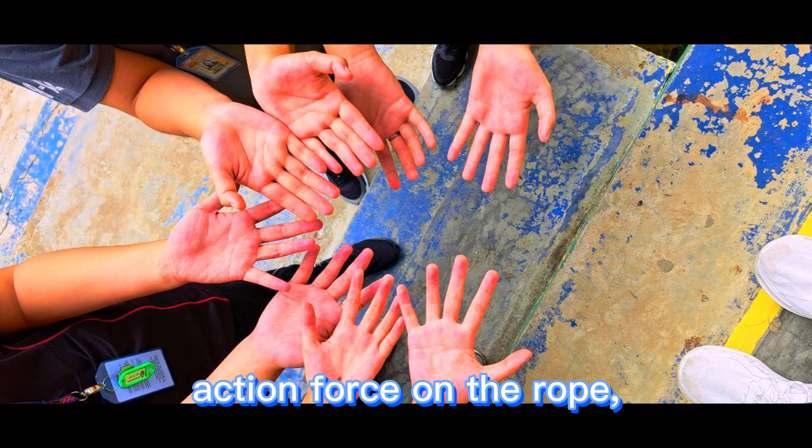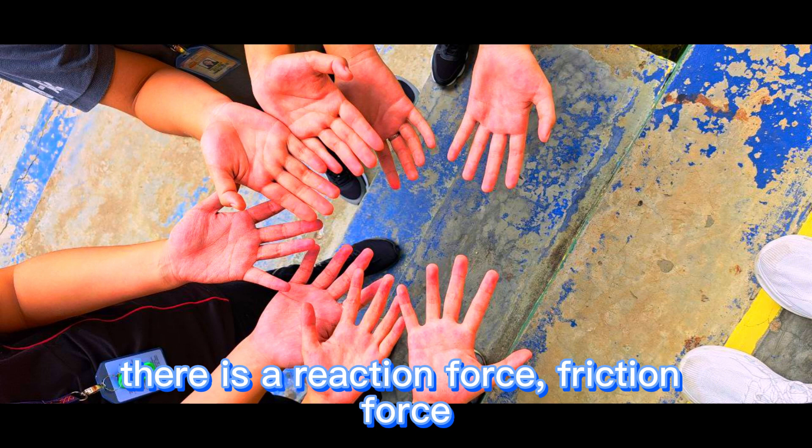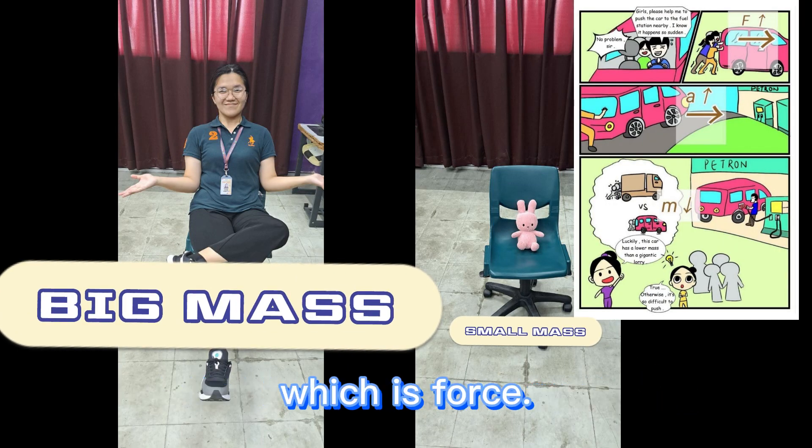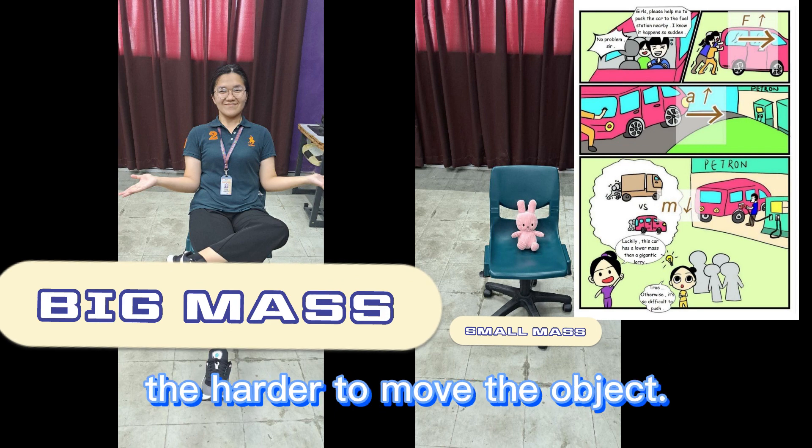This has proven that when we apply an action force on the rope, there is a reaction force. This is the second law of motion also involved in our comic, which is force: the heavier an object is, the harder it is to move.